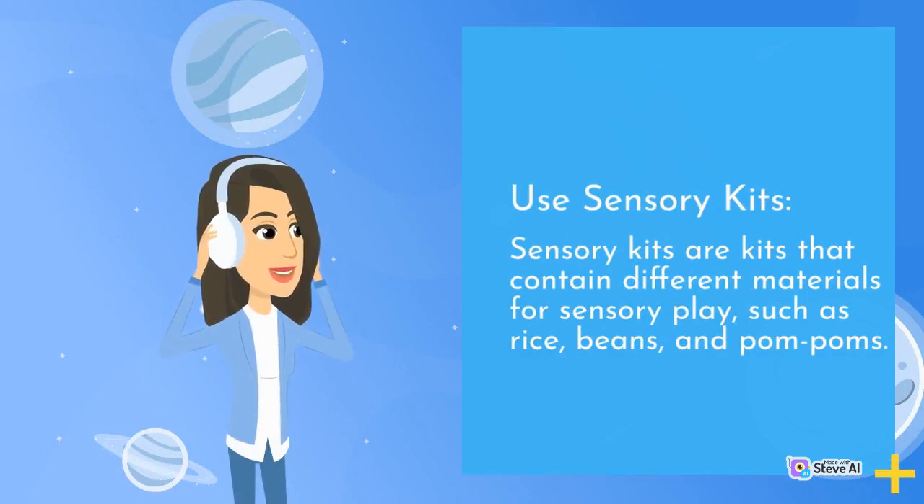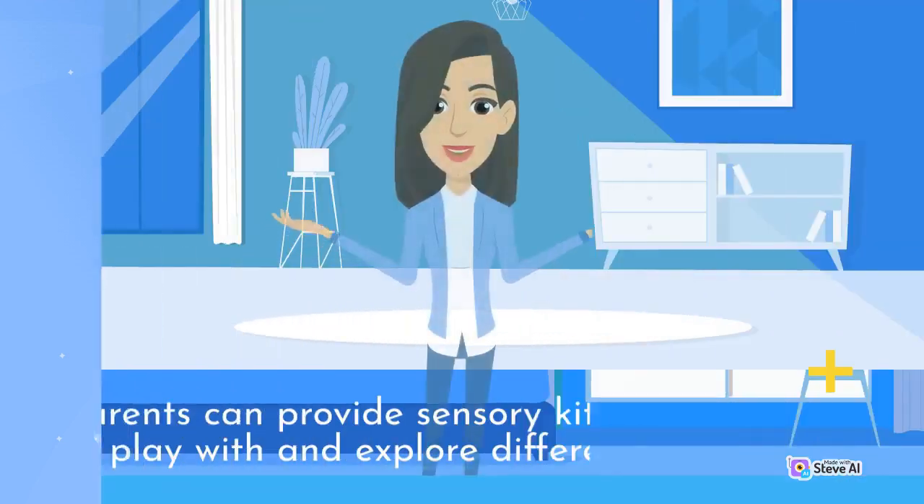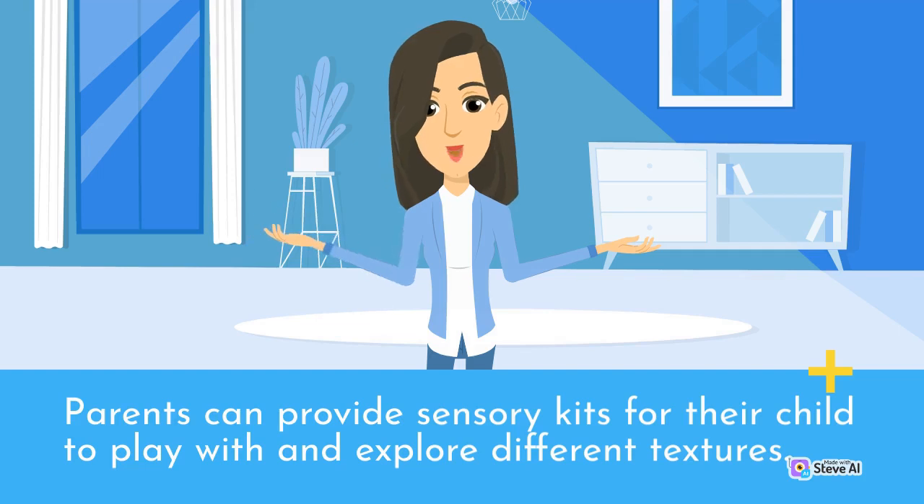Use sensory kits. Sensory kits are kits that contain different materials for sensory play, such as rice, beans, and pom-poms. Parents can provide sensory kits for their child to play with and explore different textures.